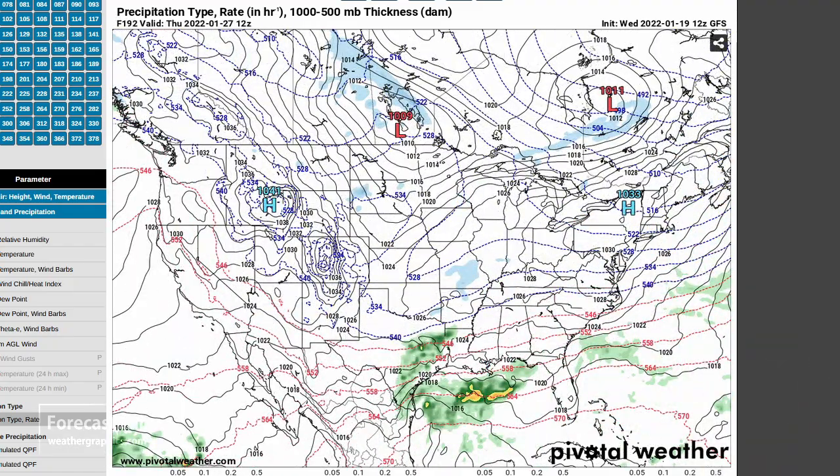We could see a lot changing between now and the middle of next week. We could see that polar air becoming weaker, or it could just as well become stronger — we don't really know. But it will be something that we will have to monitor.